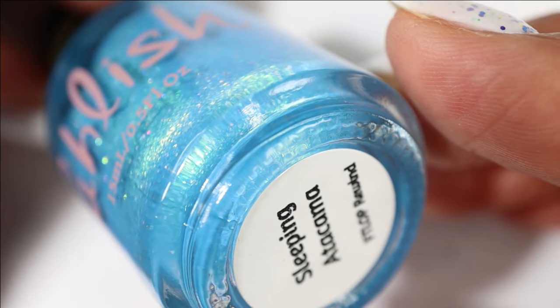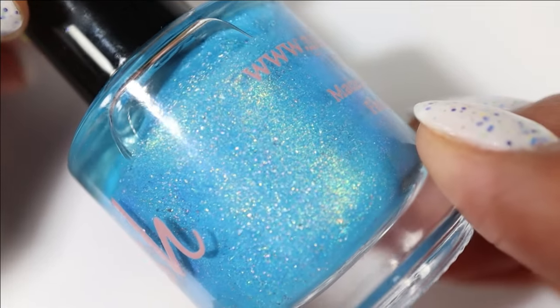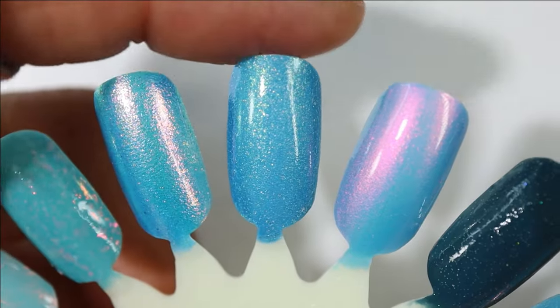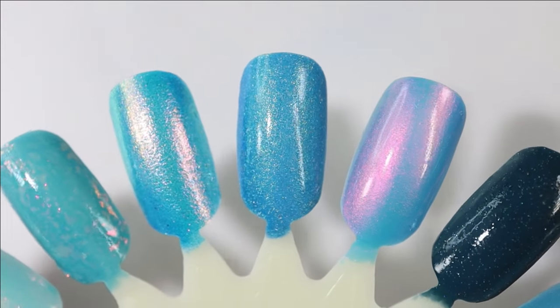From the brand Polish we have Sleeping Atacama. This one also has a kind of sky blue base with large particle shifting shimmer that shifts green to gold and tiny holographic particles — so dainty. This one's another I have in mind to transition me from spring into summer.